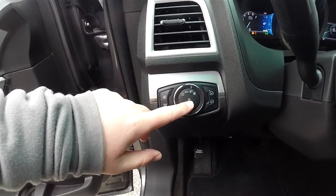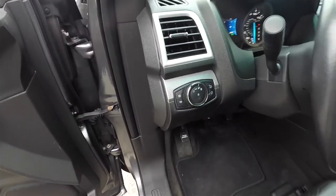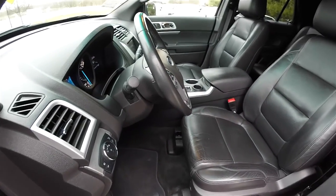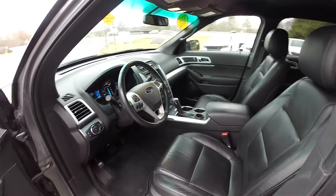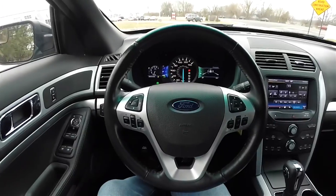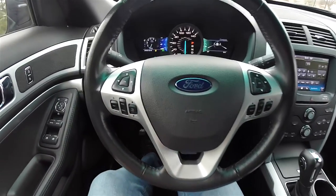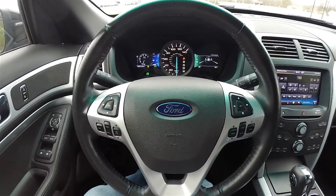On the instrument panel you have controls for your automatic headlamps, fog lamps, dome light, and instrument panel dimmer. There's a leather wrap tilt and telescoping steering wheel with audio controls. On the steering wheel you have satin silver trim.